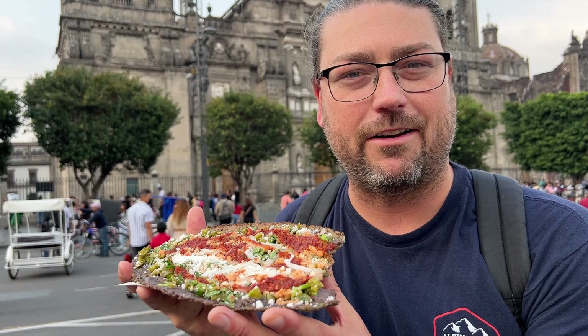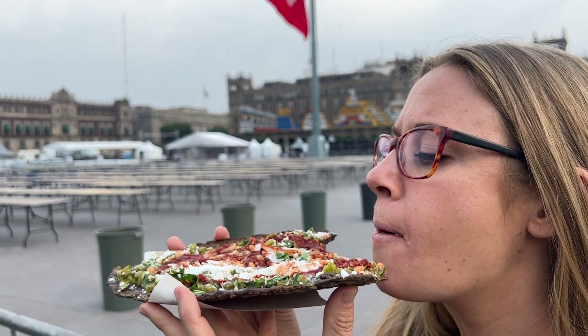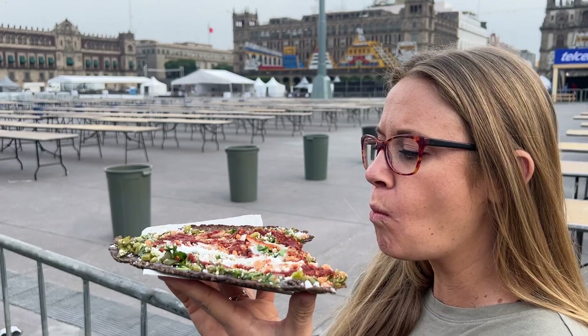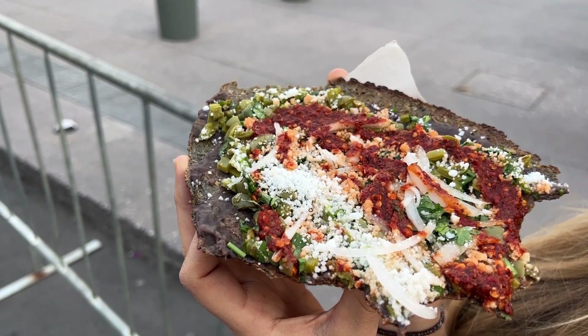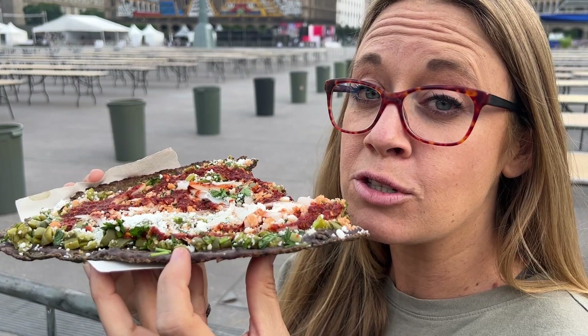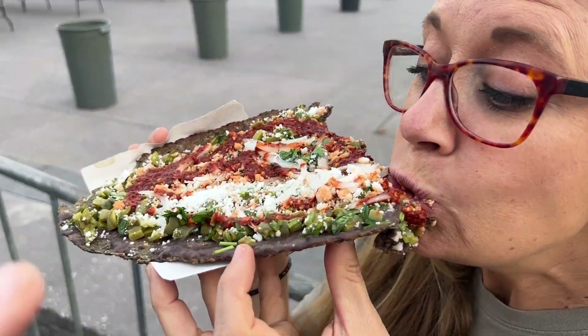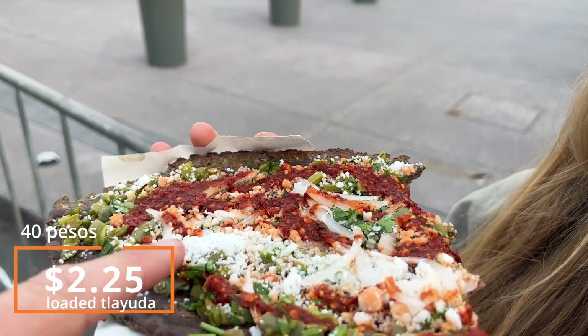Mexico City is famous for having some of the most spicy salsa in all the world. Everywhere we go it's typically two or three notches spicier than you would ever get. The tortilla or the crisp it comes on tastes like it's healthy — like a wheat blue corn healthy chip. We hadn't had it with onions before and I love the onions on it. Also, not very often do we get cactus and I love the nopales. The salsa is really spicy. All of the shirt ruined, hand ruined — 40 pesos.